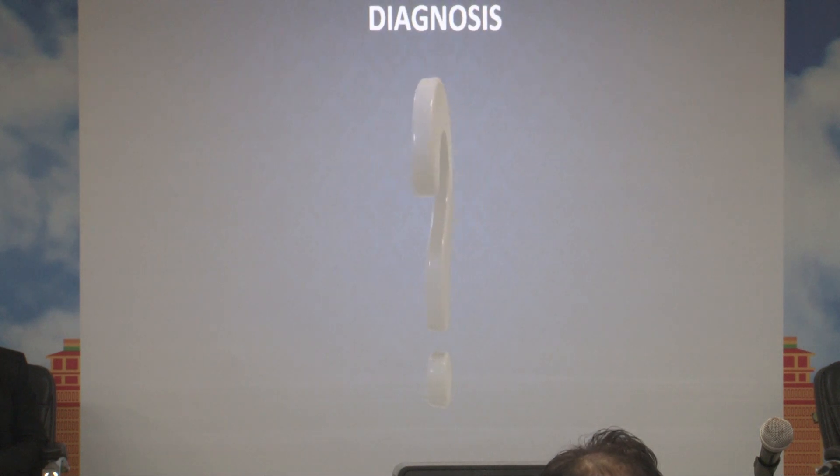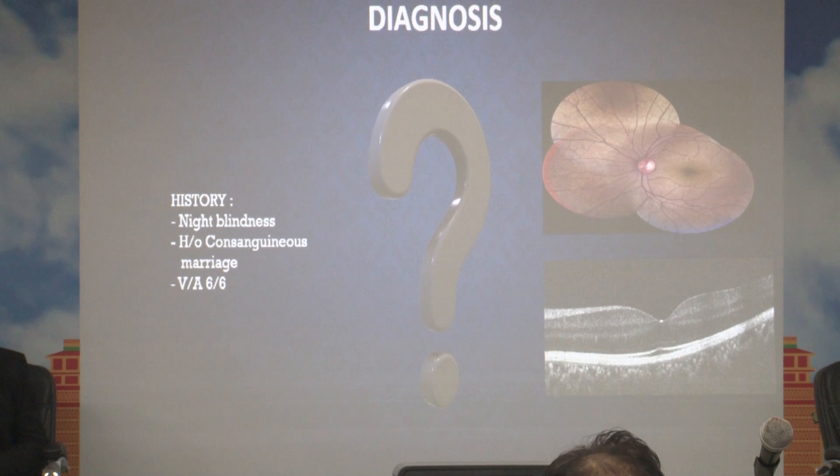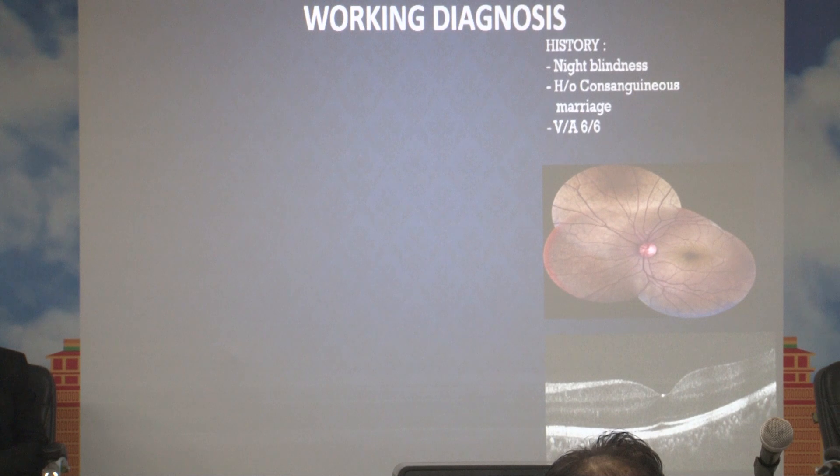So what is the diagnosis? We have some clues: history of night blindness, history of consanguineous marriage, daytime vision of 6/6, a golden yellow sheen of the fundus, and OCT findings. With these clues, we arrive at a working diagnosis of Oguchi disease.